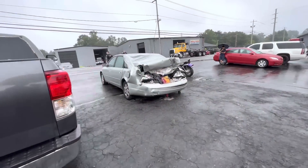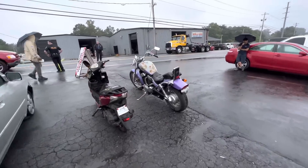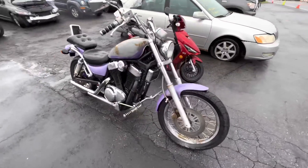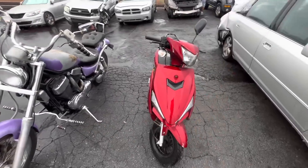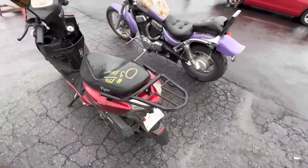All right, so first up I guess is this right here — a Mustang motorcycle for $200. Then $100 for that, $100 for that, $100 for that little scooter.